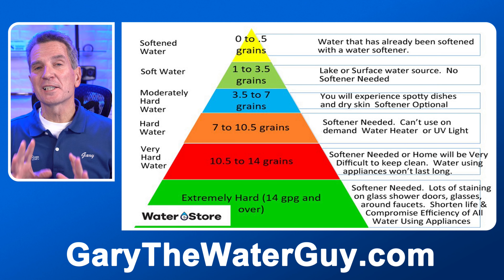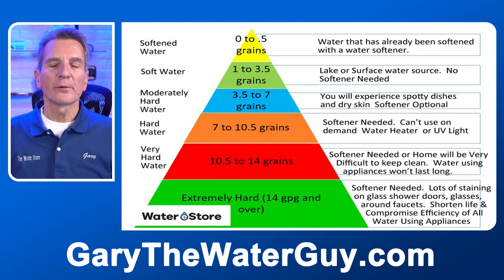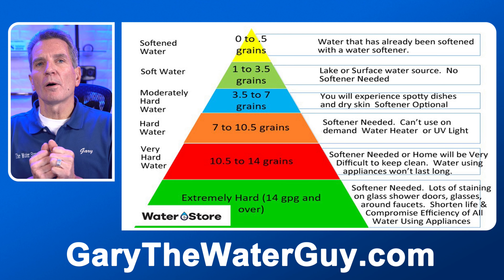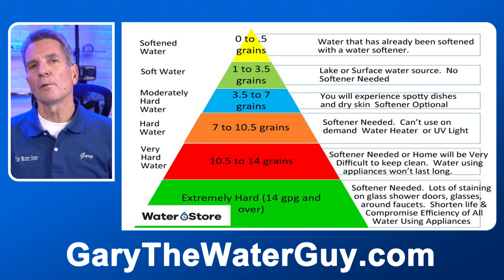People always ask me what's the hardest water I've ever tested. I think it was 85 grains per gallon, which is extremely hard — at that level it's a big problem trying to deal with things. And the least hard well water I've tested was a hardness of three. Some large cities like Toronto, for example, that take water from a surface water source, their water is usually a hardness of around three.